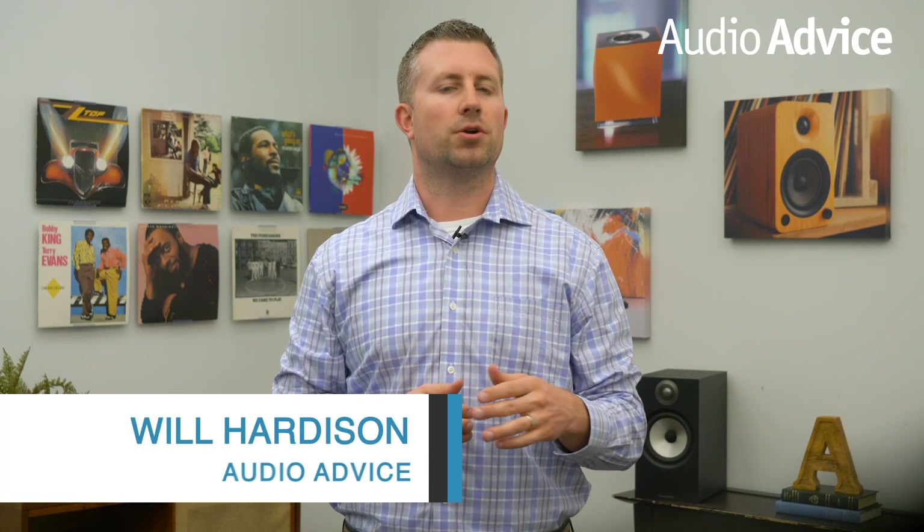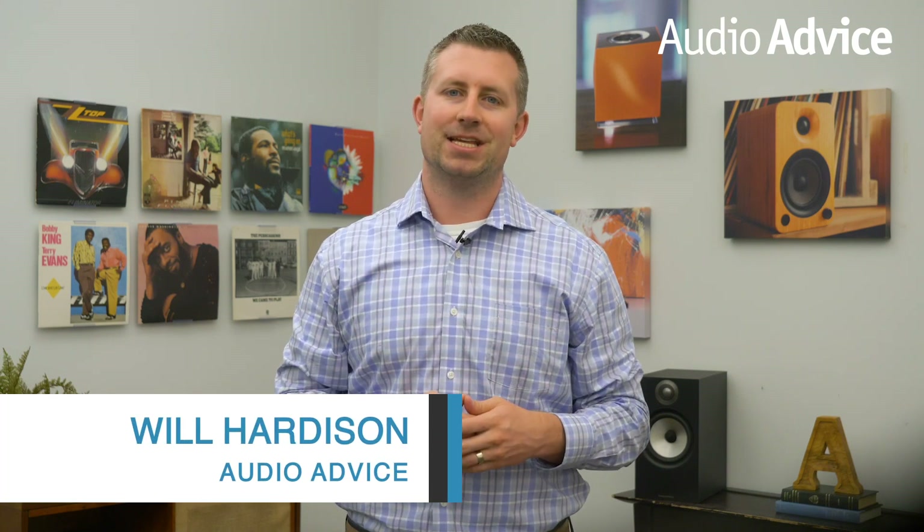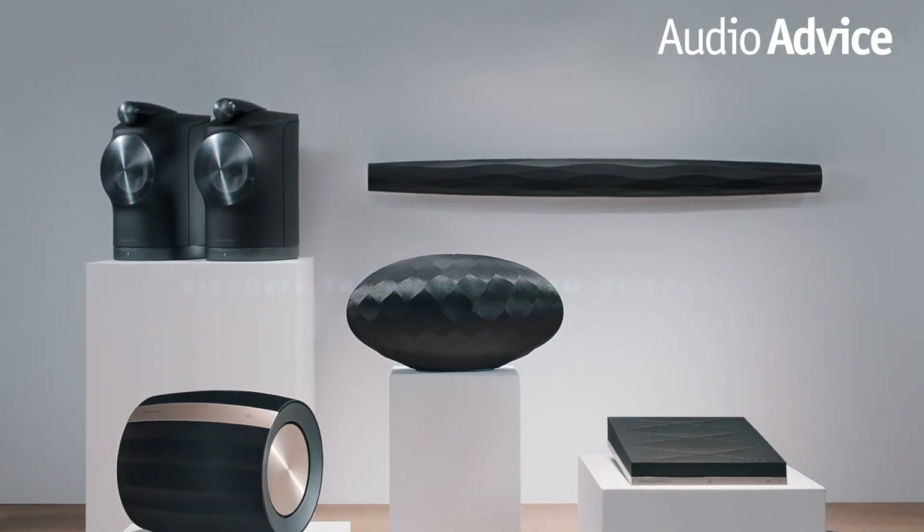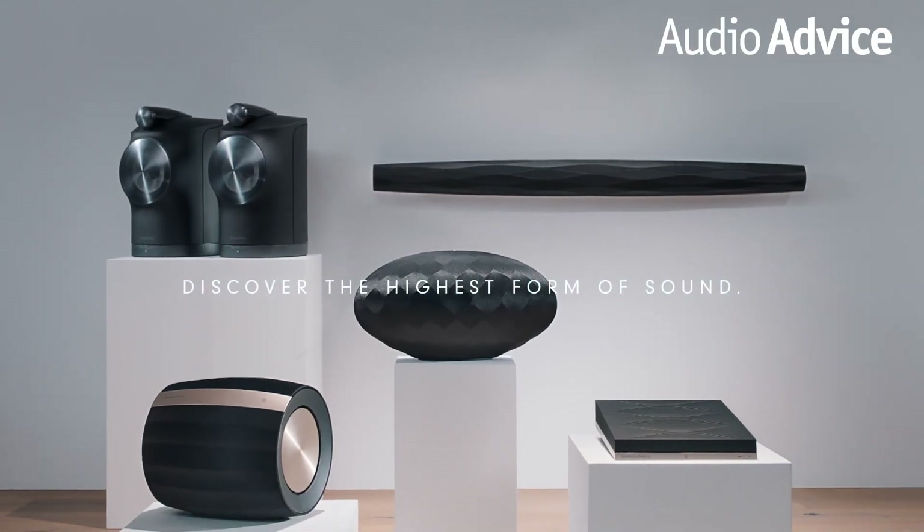Audio Advice has been a Bowers and Wilkins dealer since the early 80s. For almost 40 years, we have seen them push the limits to produce the best possible sound. And with today's announcement of their new Wireless Formation Series, they have done it once again.